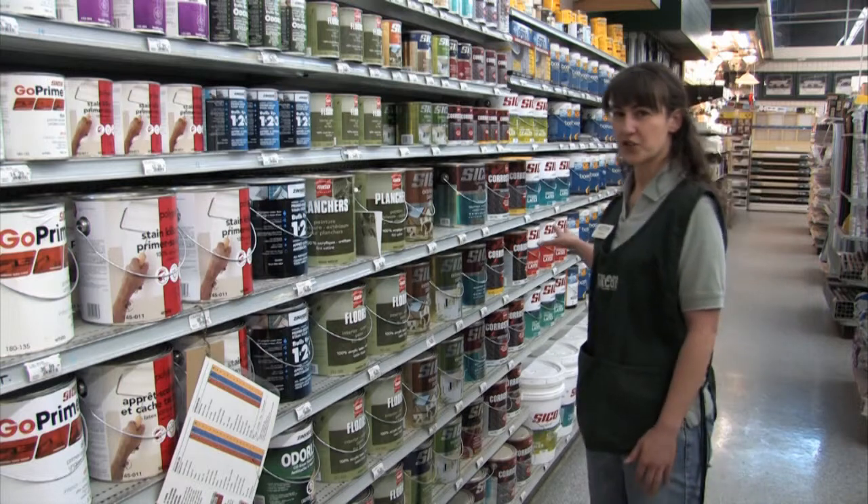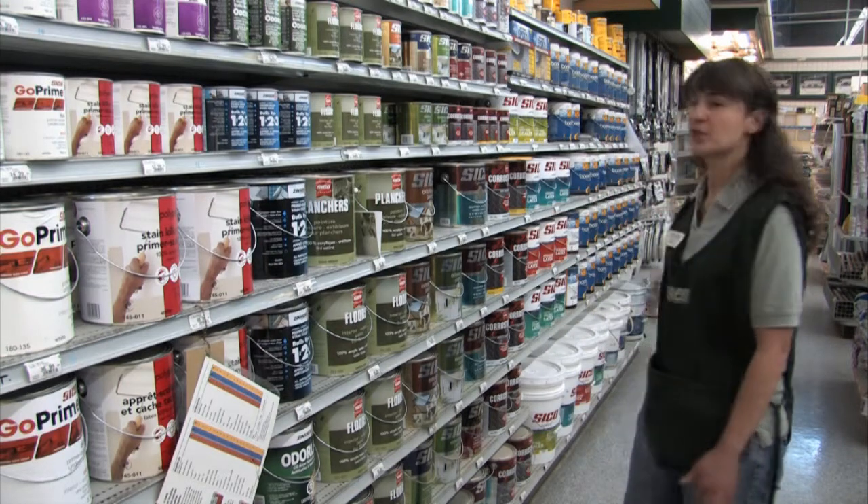We also have a selection of contractor paints and the 100% Boomerang recycled paint.